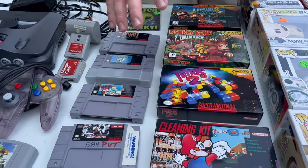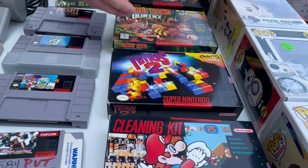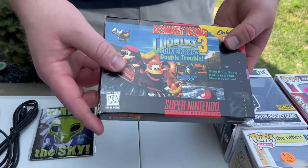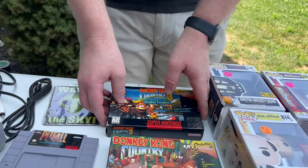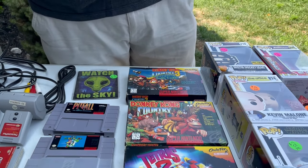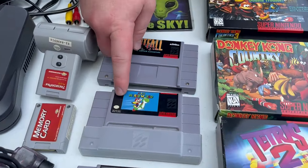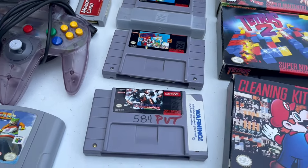Next up we've got the Super Nintendo games. We've got the complete-in-box Super Nintendo cleaning kit — doesn't look like it's been used at all and the box is in excellent shape. We have Tetris 2 complete in box, also excellent shape. Donkey Kong Country complete in box, which is awesome. And then we have Donkey Kong Country 3 box with a Donkey Kong Country 2 cartridge in it — a little disappointing, but I might just wait until I find a DK3 cart to put in there. I also got a few loose cartridges: Super Mario World and Mario Paint. I got all of this for $120. Awesome deal.